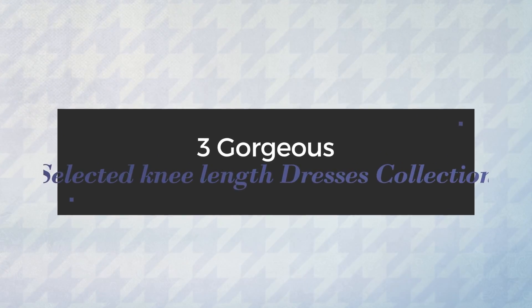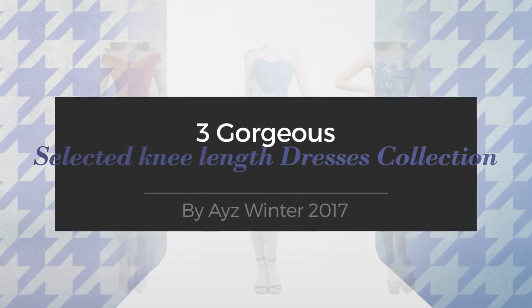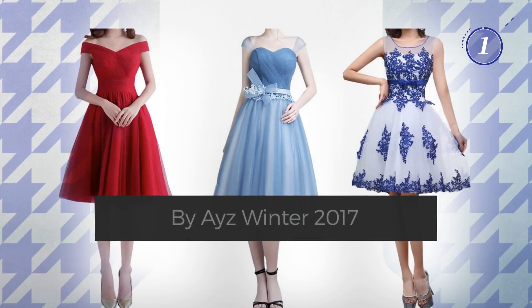3 Gorgeous Selected Knee Length Dresses Collection by Ayers Winter 2017. At any time, click the circle and get the details about your favorite dress.